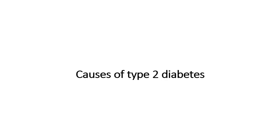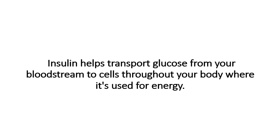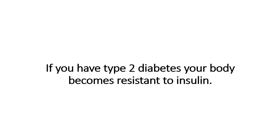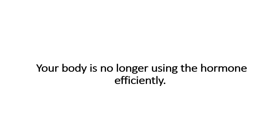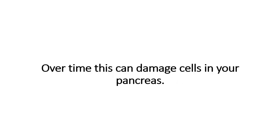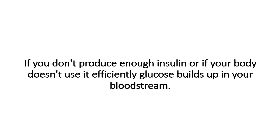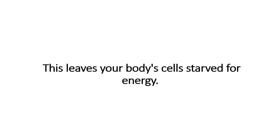Causes of type 2 diabetes. Insulin is a naturally occurring hormone. Your pancreas produces it and releases it when you eat. Insulin helps transport glucose from your bloodstream to cells throughout your body, where it's used for energy. If you have type 2 diabetes, your body becomes resistant to insulin and is no longer using the hormone efficiently. This forces your pancreas to work harder to make more insulin. Over time, this can damage cells in your pancreas, and eventually your pancreas may not be able to produce any insulin. If you don't produce enough insulin, or if your body doesn't use it efficiently, glucose builds up in your bloodstream, leaving your body's cells starved for energy.